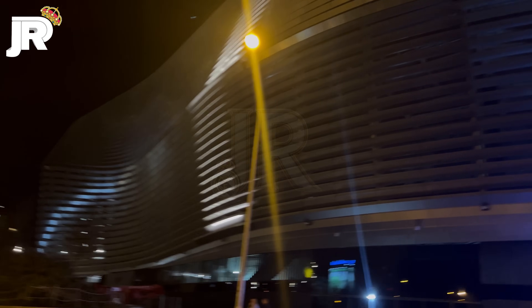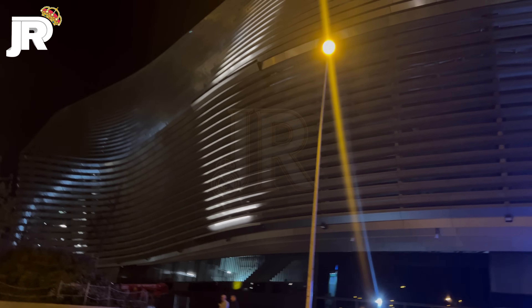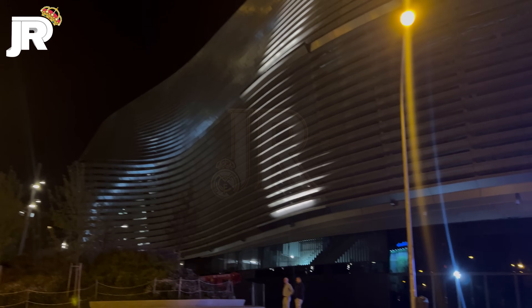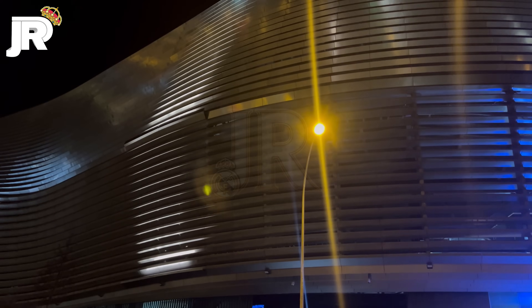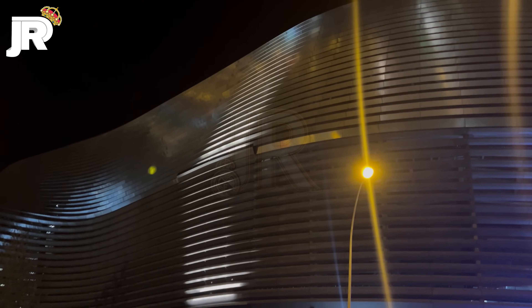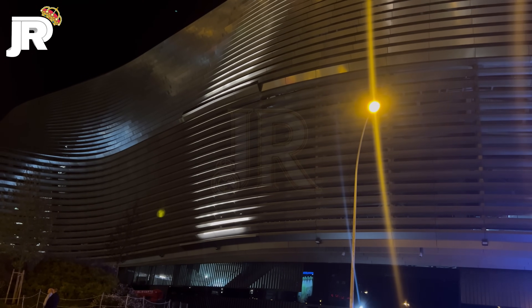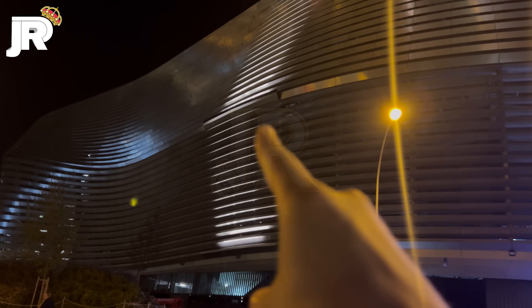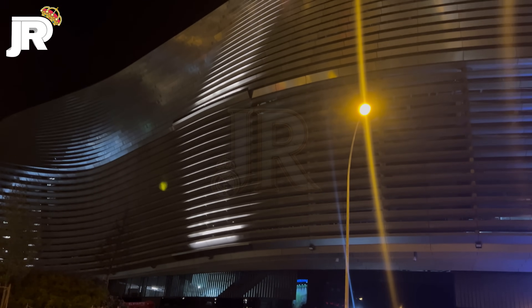Pero también nos alejaremos. Mirad, la gente flipando. Obviamente, nos alejaremos para ver qué capacidad tiene esta iluminación, si llega hasta el final o no. Parece que cubre las expectativas, aunque parece que ahí no llega del todo a iluminar la parte ya central.